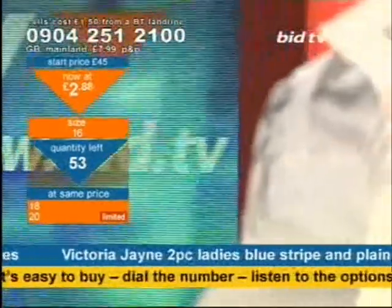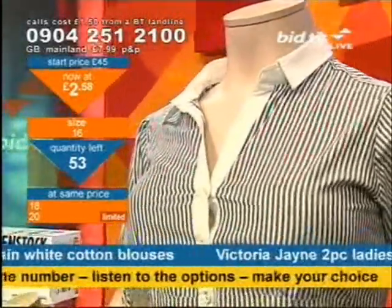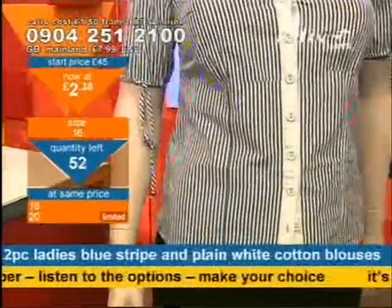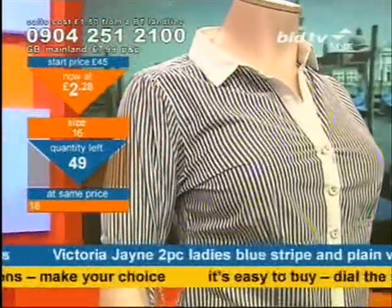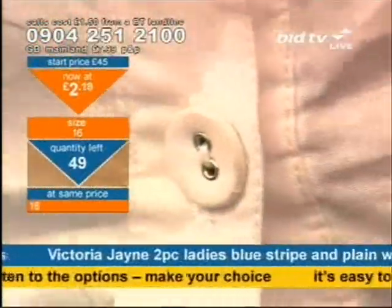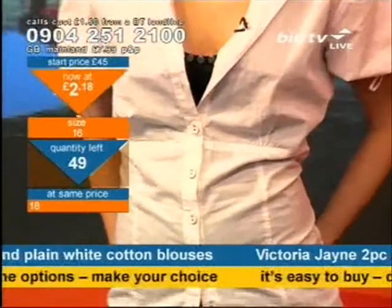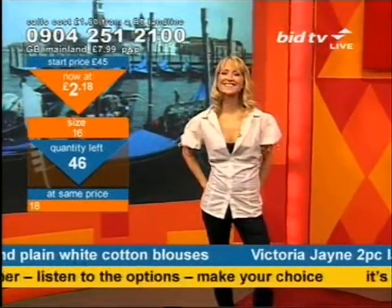Picture how much you'll pay for your Birkenstocks — they're coming up next. Here's the striped blouse and the plain blouse — you'll get both for the price on screen. There's a lot of competition with good value garments these days. Primark is a brilliant shop for great prices, but look at what's on screen now: two garments — the striped and the plain — for £2.18. Size 20 is now gone. Your only choice is size 16 or 18. Ring now if you want either of those sizes.